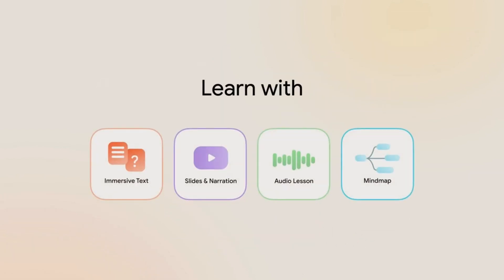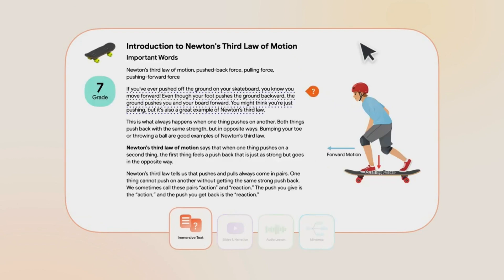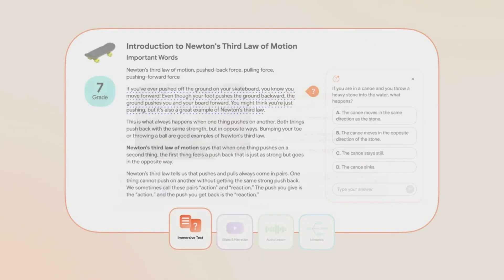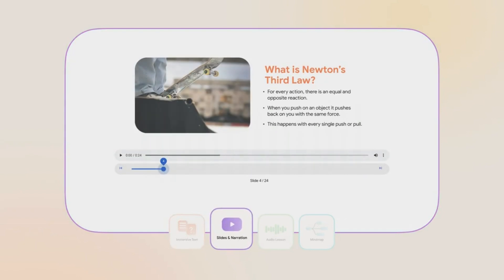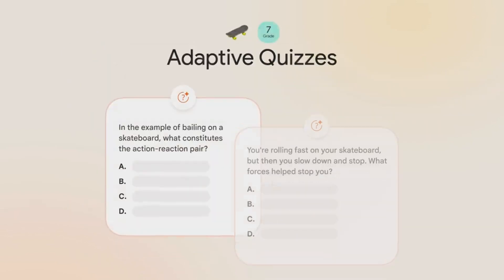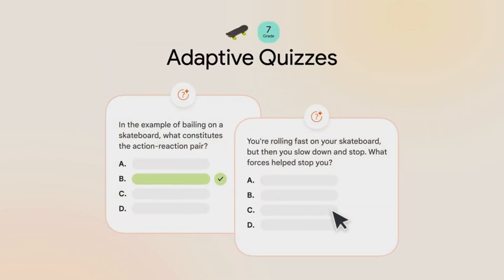Finally, visual illustrations are customized to your personal interests. For example, economics can be explained with soccer transfer markets. And that's not all — the system includes practice quizzes and embedded questions inside the text itself, turning reading into an active learning experience.